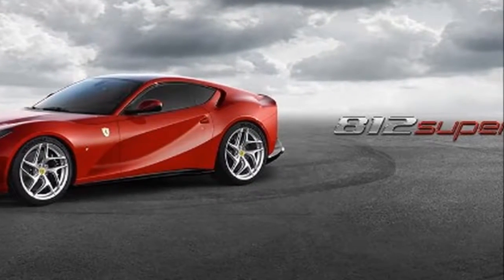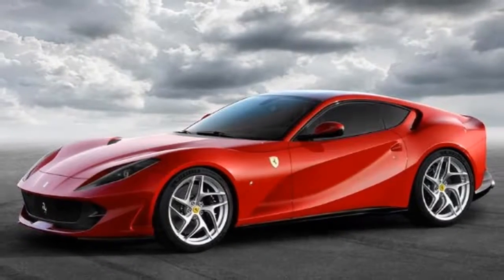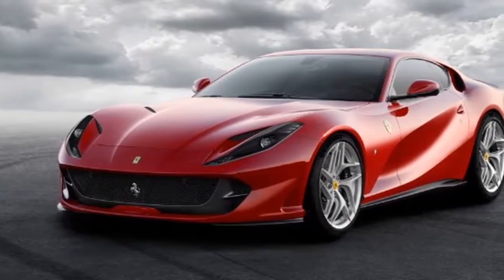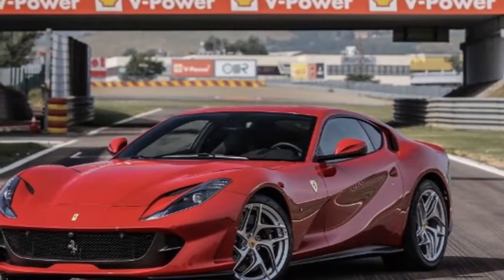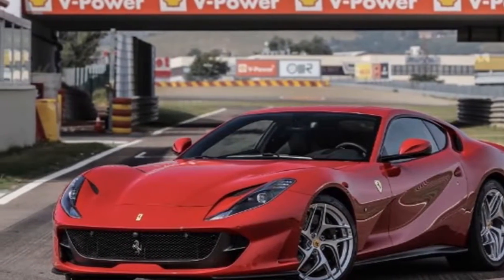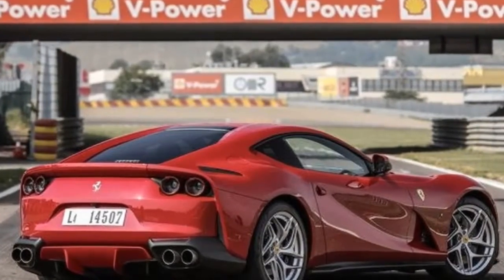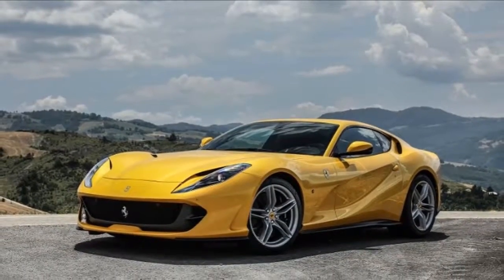2018 Ferrari 812 Superfast — and 'superfast' isn't even the half of it. With a claimed top speed of 211 miles per hour, the name 812 Superfast is not mere hyperbole. This curvaceous coupe packs a 789 horsepower 6.5-liter V12 under its hood, driving the rear wheels through a seven-speed dual-clutch automatic. An active diffuser and aerodynamically shaped body panels help it slice through the air with minimal drag. The price for all this awesomeness? More than $300,000.